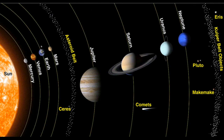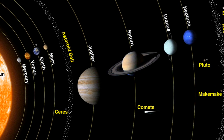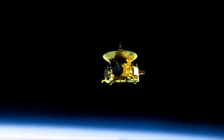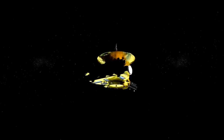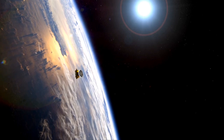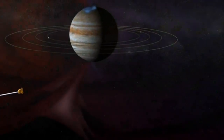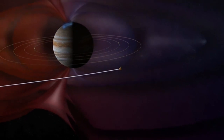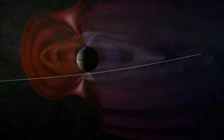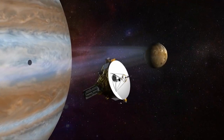Pluto was discovered in 1930 and was originally considered the ninth planet from the Sun. But today Pluto is called a dwarf planet. A dwarf planet orbits the Sun just like other planets, but it is smaller. A dwarf planet is so small it cannot clear other objects out of its path. Pluto is primarily made of rock and ice, and is relatively small — about one-sixth the mass of the Moon and one-third its volume.